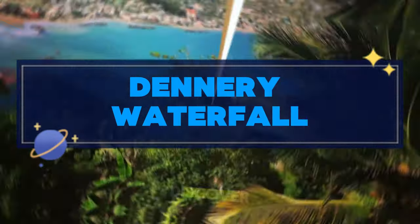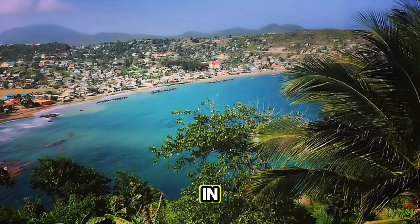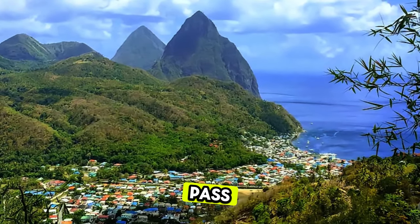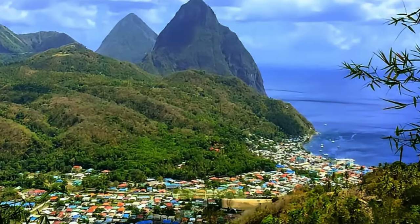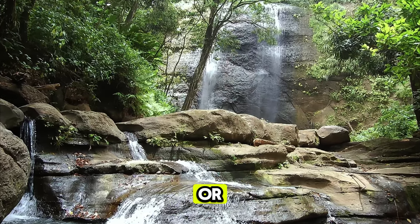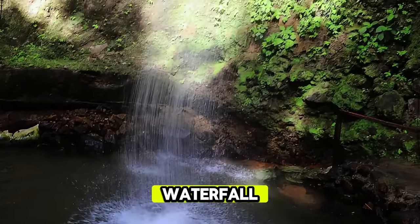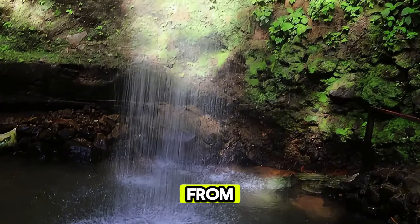Dennery Waterfall. Discover the natural beauty of Dennery Waterfall, a hidden gem nestled in the lush rainforests of Saint Lucia's east coast. Hike through verdant landscapes, past tropical flora, and crystal-clear streams as you make your way to the waterfall's cascading water. Take a refreshing dip in the cool mountain pools, swim beneath the falls, or simply relax and enjoy the serene ambience of this secluded oasis. Dennery Waterfall offers a peaceful retreat and a chance to connect with nature away from the crowds.